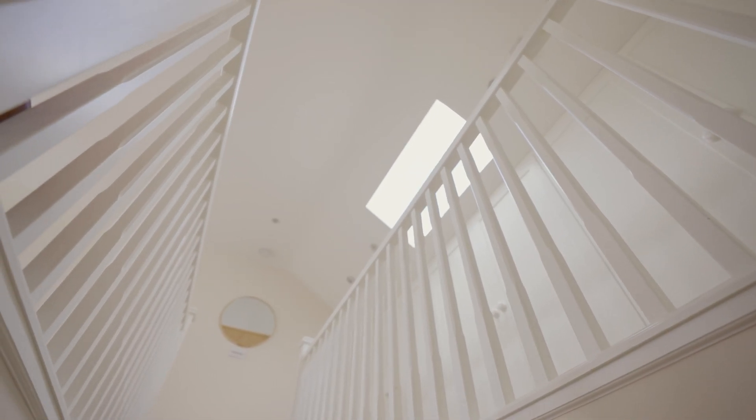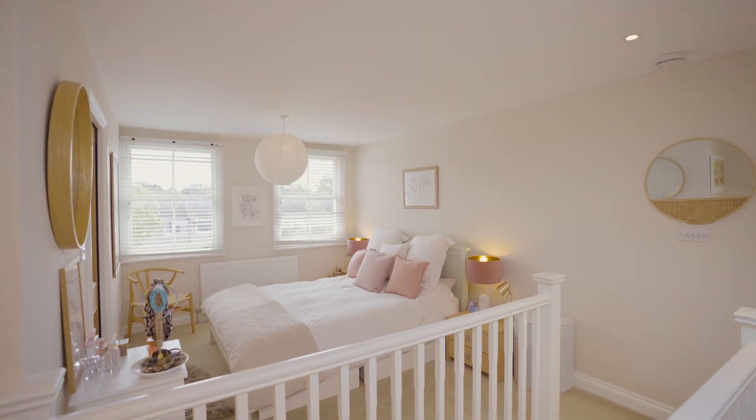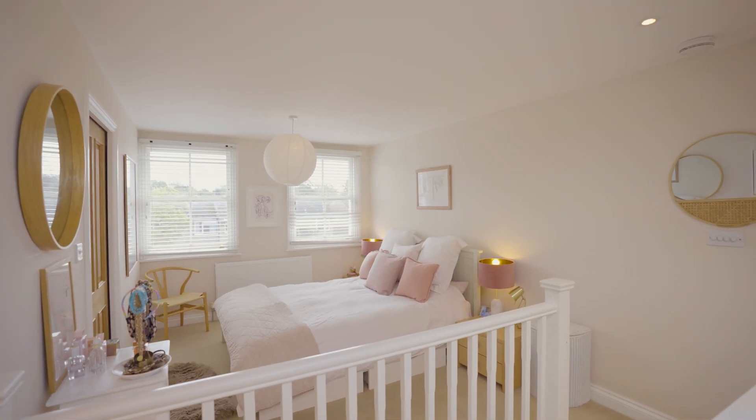The top floor offers an excellent principal bedroom with plentiful built-in storage, an ensuite shower room and excellent natural light.